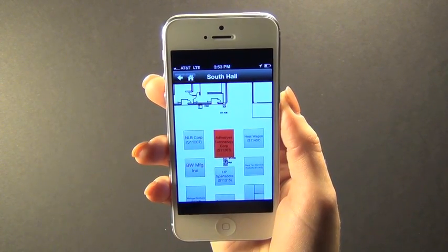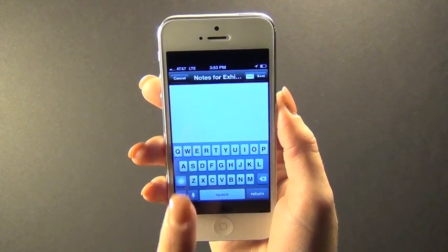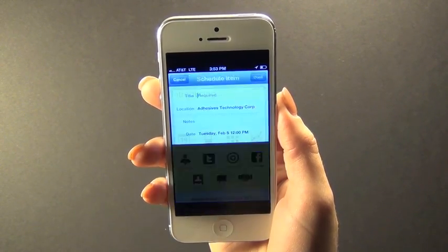The map allows you to select a specific location, track the booths you visited, take notes, and add companies to your schedule on the show floor.